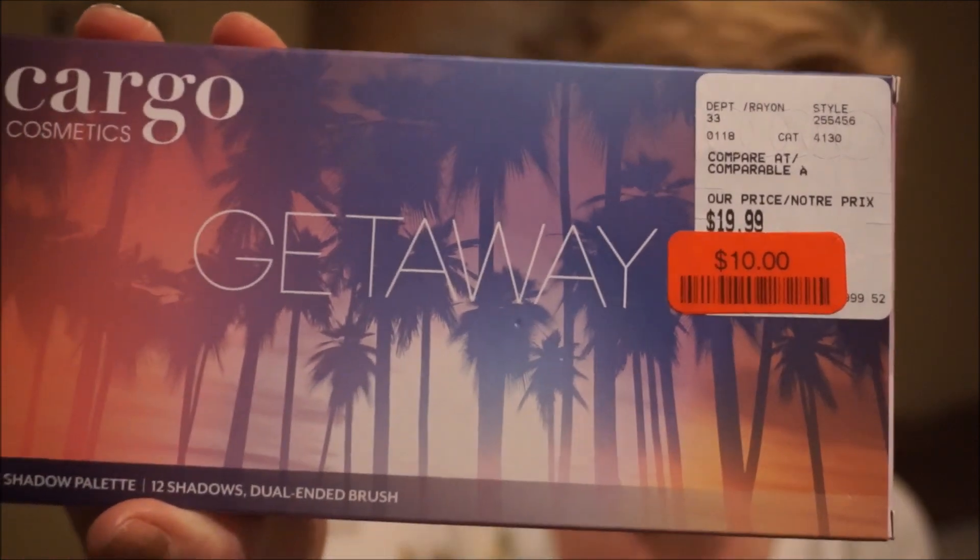I'm not sure how much this is online — probably around $40–45 Canadian — but it was on clearance for $10.